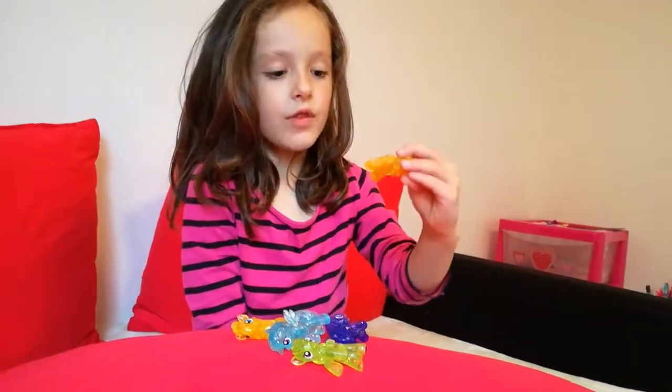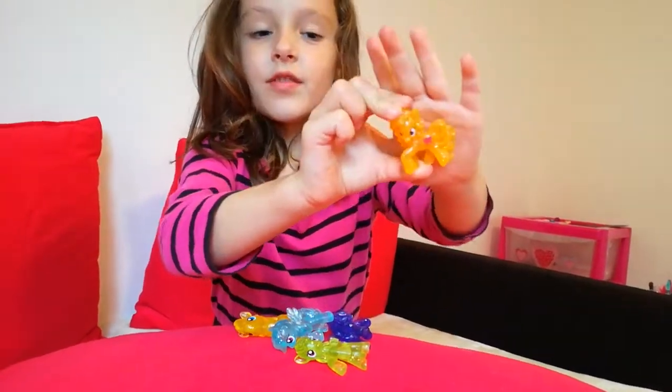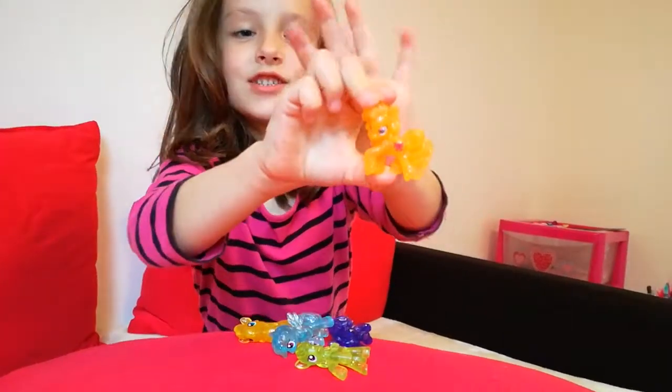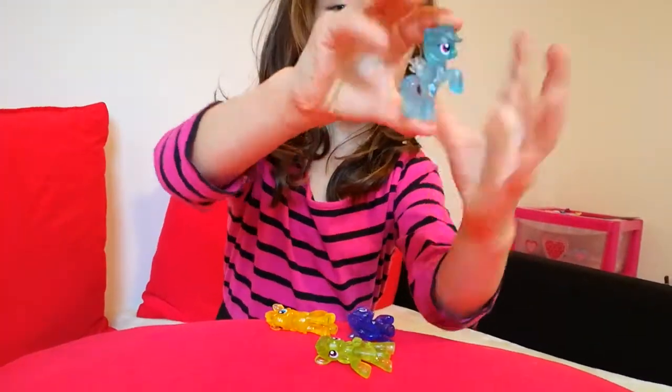And now this one is going to be called Gold — she is so pretty golden and she's got a red My Little Pony bow.